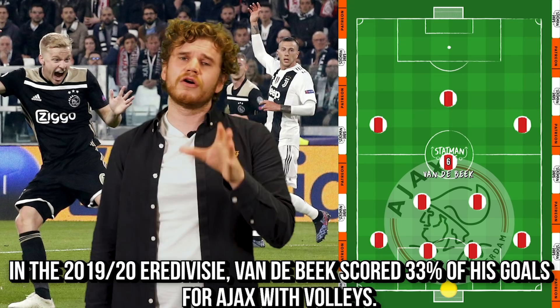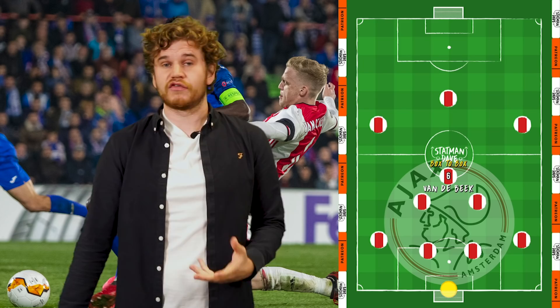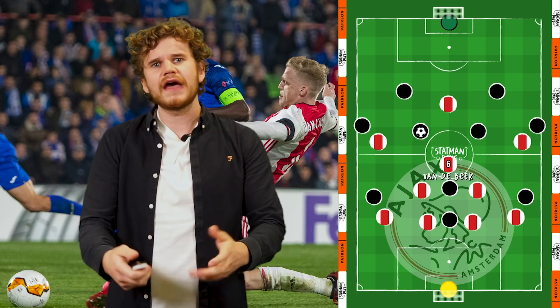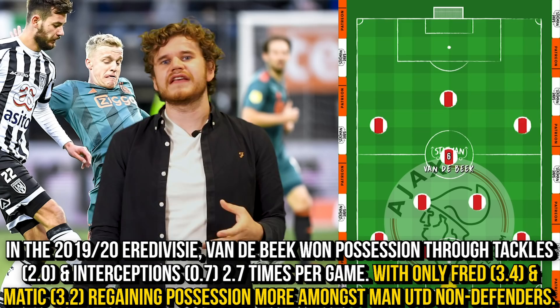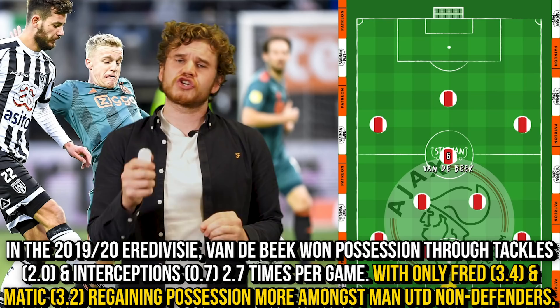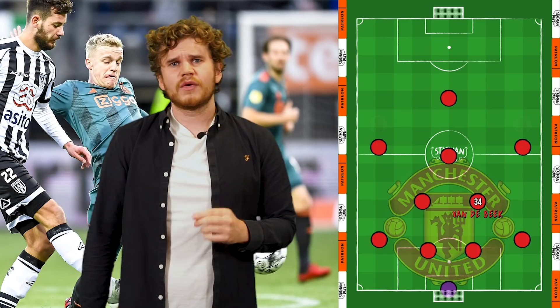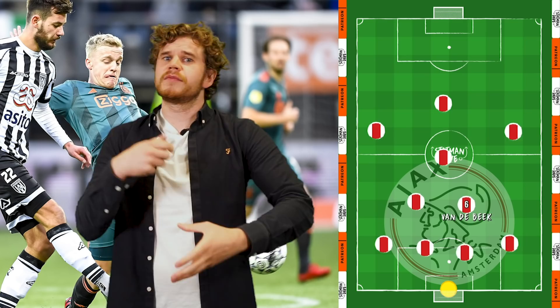Whilst in possession he operates almost more like a goal-scoring second striker than a traditional playmaker. Out of possession, he plays more like a box-to-box central midfielder. He works exceedingly hard in the press, putting pressure on opponents before forcing a tackle. Whilst his aggression is good, there can be times where he's slightly over-eager and can get bypassed or give a foul away. That being said, he's a very diligent defender, often tracking back and regaining possession from the blind side. In the Eredivisie last season, van der Beek won possession through tackles and interceptions 2.7 times per game, with Fred and Matic the only non-defenders for Manchester United who won possession more in the league. Despite comparable numbers and a higher tackle win rate than both Fred and Matic, van der Beek is definitely not suited to the holding midfield role — give him a defensive partner, he's absolutely fantastic.